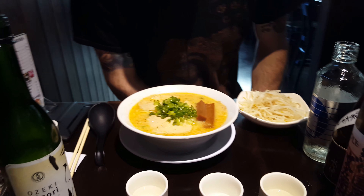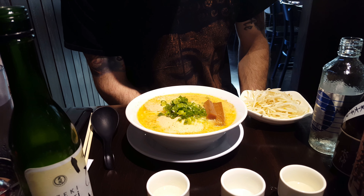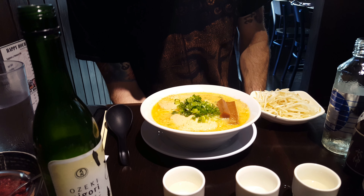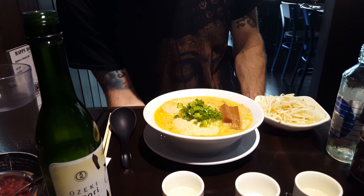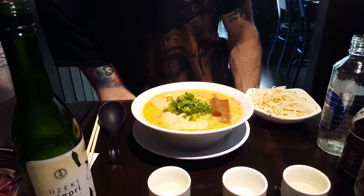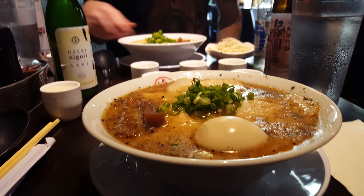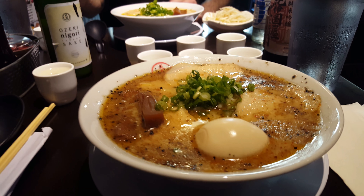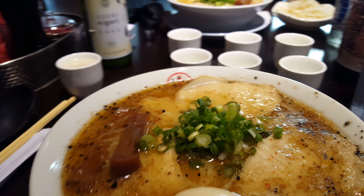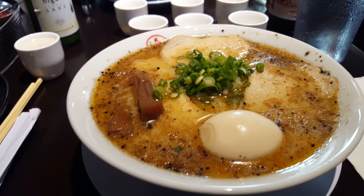Duncan, what did you get? I got the house ramen with bean sprouts on the side and the pork back fat and pepper flakes in it to start. I'm pretty excited. And I got the house ramen as well, but I had the ajitama — the marinated egg — added to it. I got it extra rich with the pork fat and some black garlic oil.